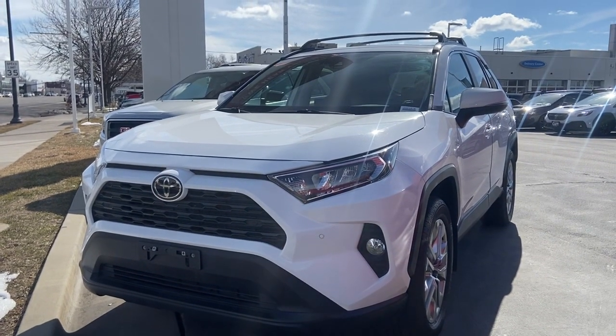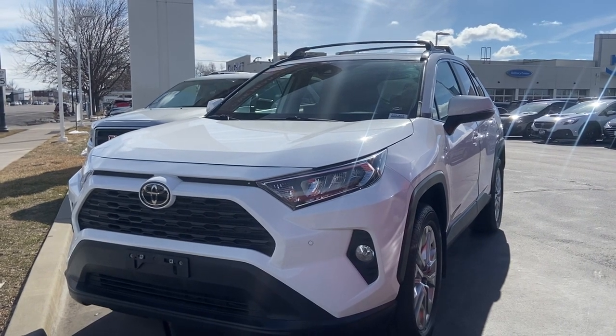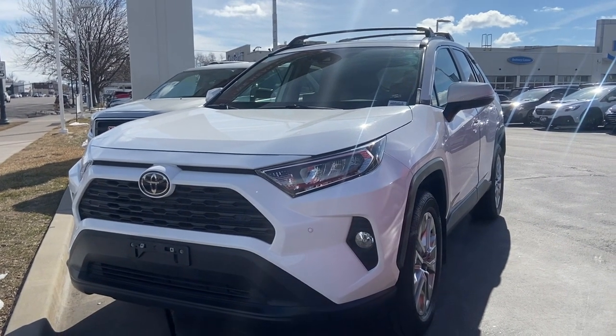Hey guys, welcome to Ken Garff Hunter Downtown. My name is David and we're looking at a 2020 Toyota RAV4 XLE Premium. I'm gonna start with a little walk around of the vehicle.